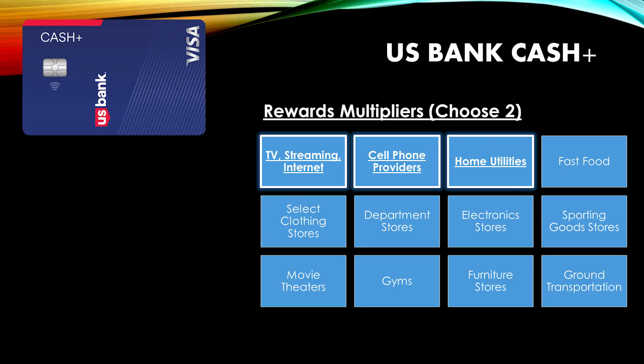The next card I want to mention is the US Bank Cash Plus card. This card allows you to pick two categories to earn 5% back on. Three of those categories are TV, internet, and streaming — which are all considered one category — cell phone providers, and home utilities. That first category is really broad and I definitely recommend this card for that. The next question is whether you should use your second category on another monthly expense, and that depends on what else you plan to spend on this card.